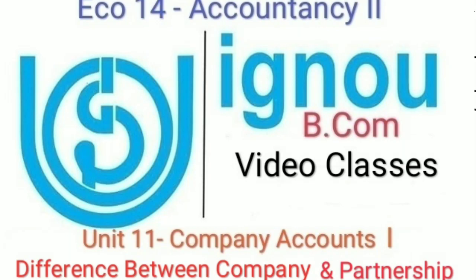Hello boys and girls, welcome to the Academy of Commerce. As you can see on your screen, we are going to do the distinction between a company and a partnership. There is a lot of confusion, and I hope I am able to clear it up. If you are new to our channel, subscribe and press the bell icon so that you will get notifications. Let's start with the difference.